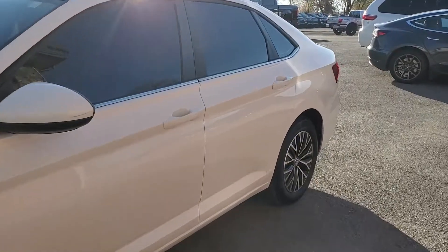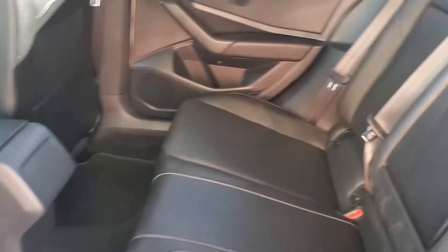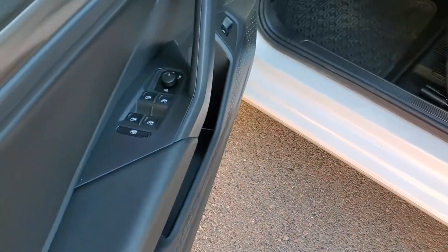You can see that it does have a black leather interior. Right there you've got your VIN, and I will upload some still photos as well.